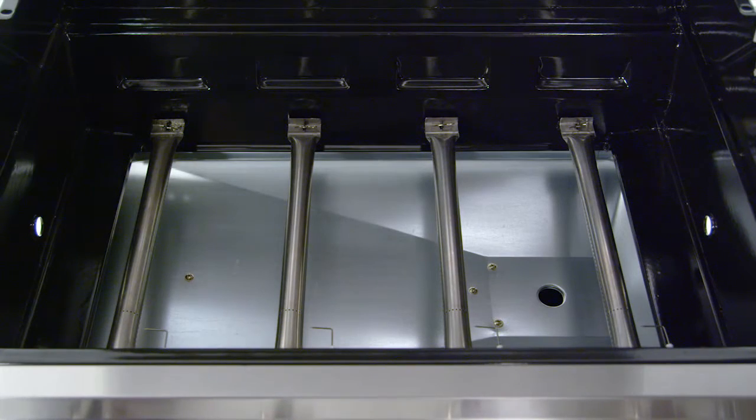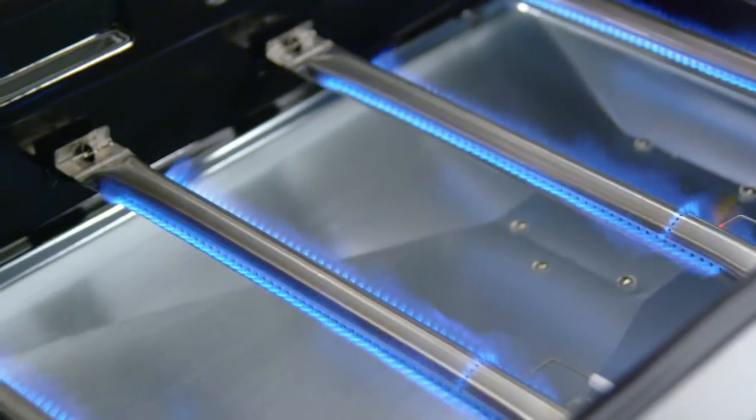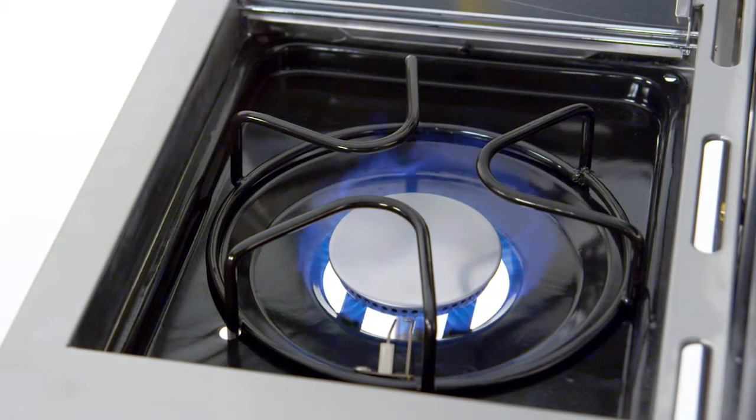The cooking system is surrounded by a heavy gauge steel enameled firebox. Four stainless steel burners provide up to 40,000 primary BTUs, and a stainless steel flush mounted side burner offers an additional 12,000 BTUs of cooking flexibility.